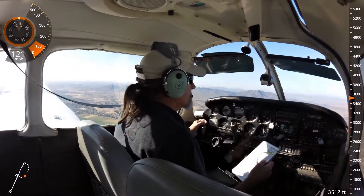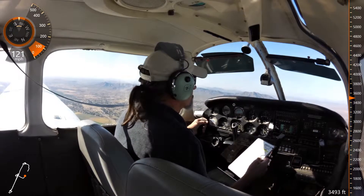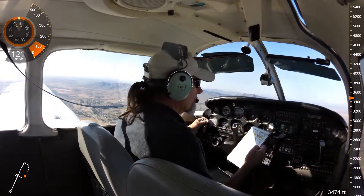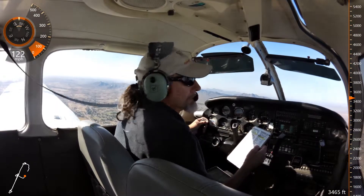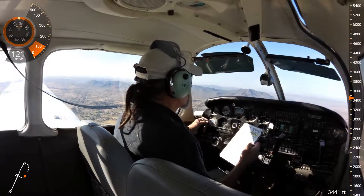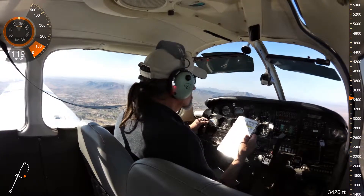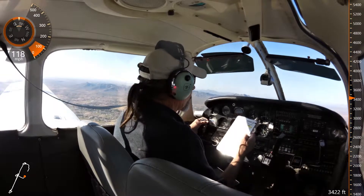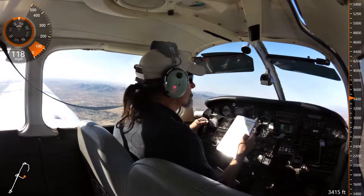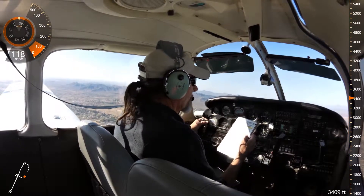Tower off 210, off runway 30 right at Golf, like to cross 30 center. Left 210, roger. Cross runway 30 center at Golf. Hold short, runway 30 left. Cross 30 center at Golf. We'd like to cross 30 left over on the closed portion of Golf. Continue across runway 30 left at Golf. Advise when clear. Show us off 30 center, going to cross 30 left over to closed Golf.